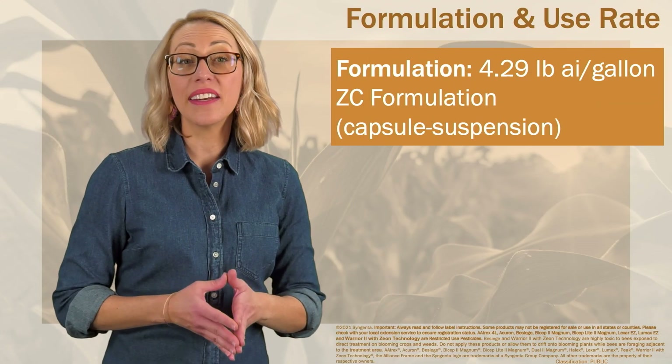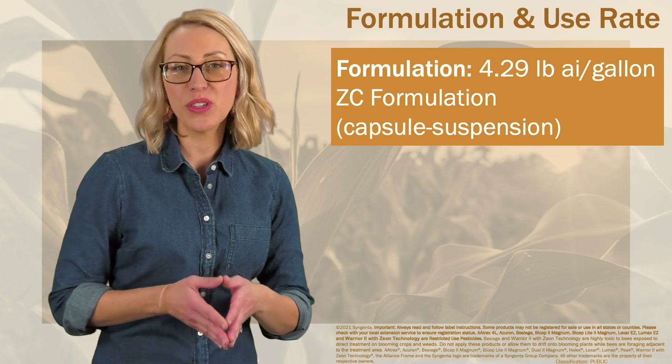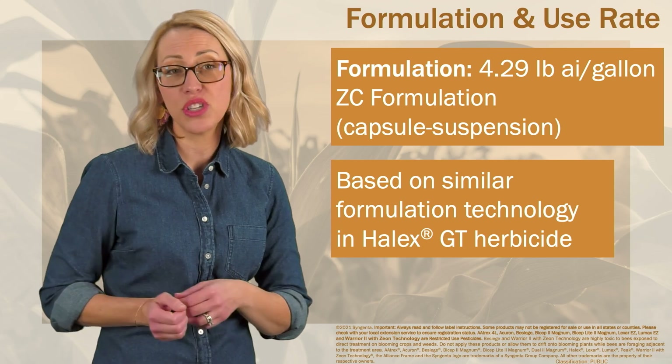Acuron GT is formulated as a capsule suspension, or ZC formulation, at 4.29 pounds active ingredient per gallon. This formulation is based on similar proven formulation technology found in Halix GT herbicide.